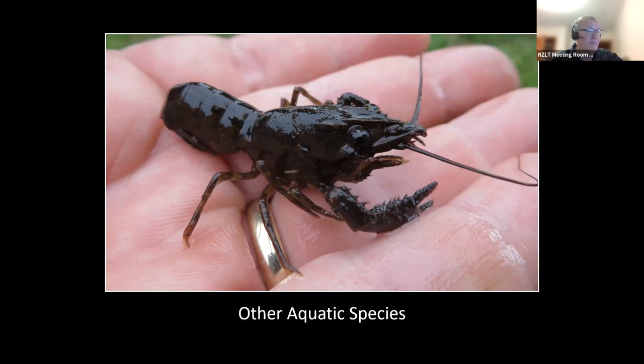By planting around those ponds and putting trees and shrubs there, you attract terrestrial birds and create habitat that allows birds like tui to move across the landscape.